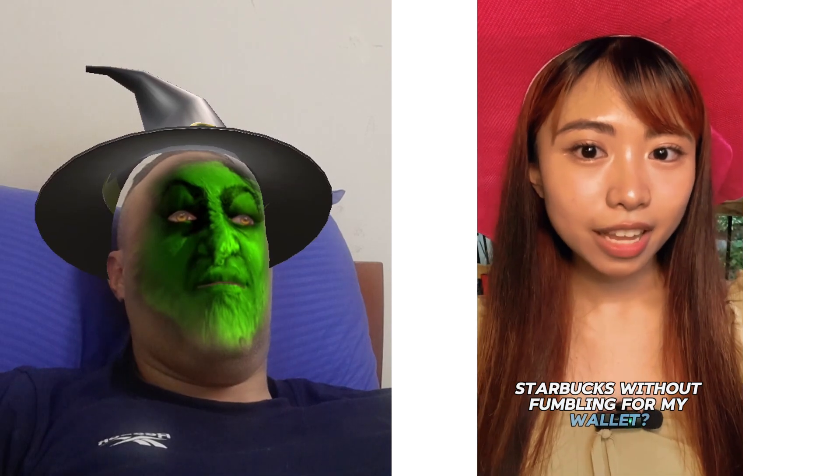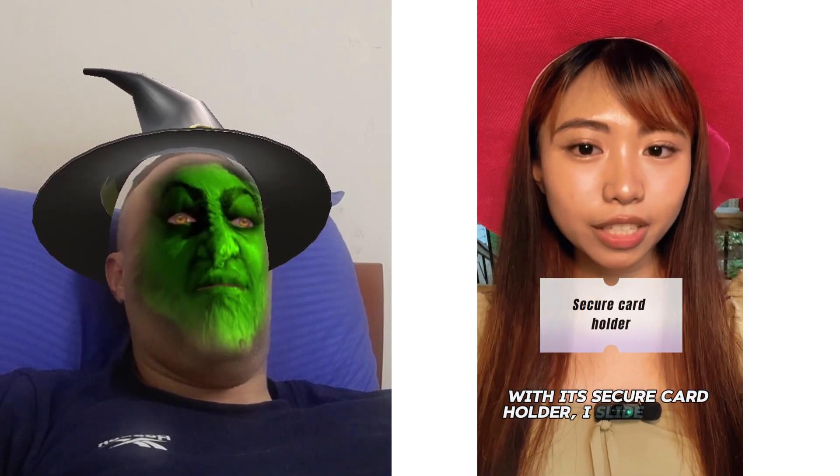Swiping my debit card at Starbucks without fumbling for my wallet? Yes, please. With its secure card holder, I slide and go — super smooth.